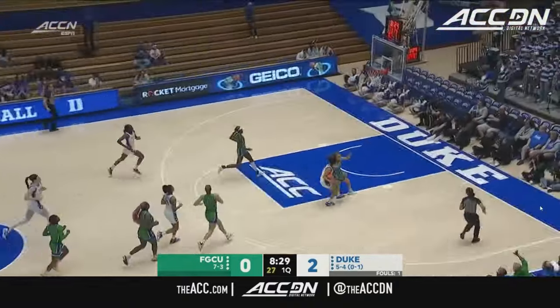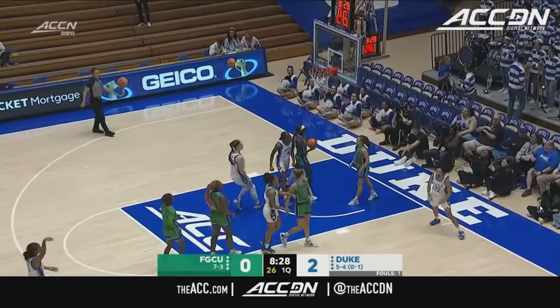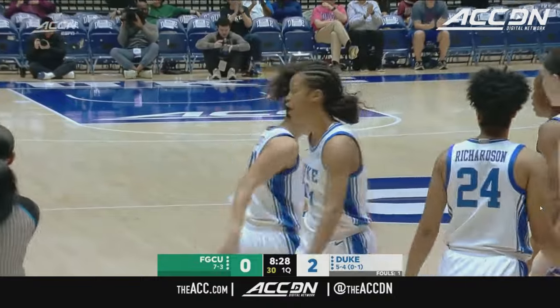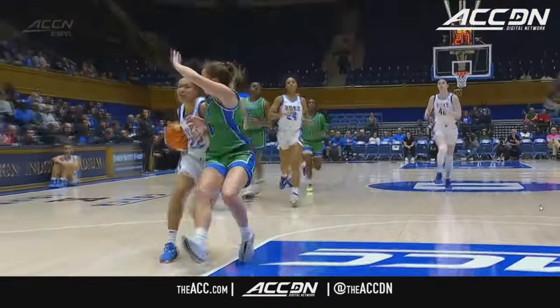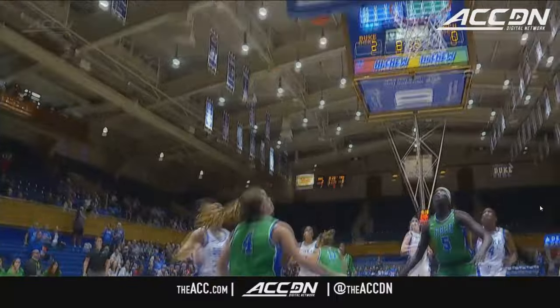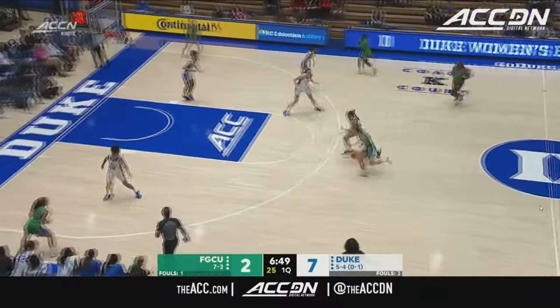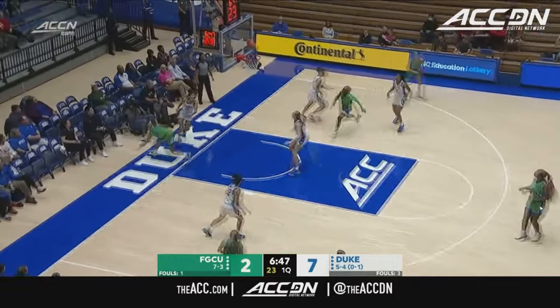Duke Blue Devils do that very well. And then in transition, Ta'ina Mayer is fouled — a chance for the three-point play. Jaden was coming in for the block, but able to execute in transition. That's what Carol Lawson really wants out of this group: getting downhill, easy touches and easy layups in the paint early in this game. And that's how you do it.